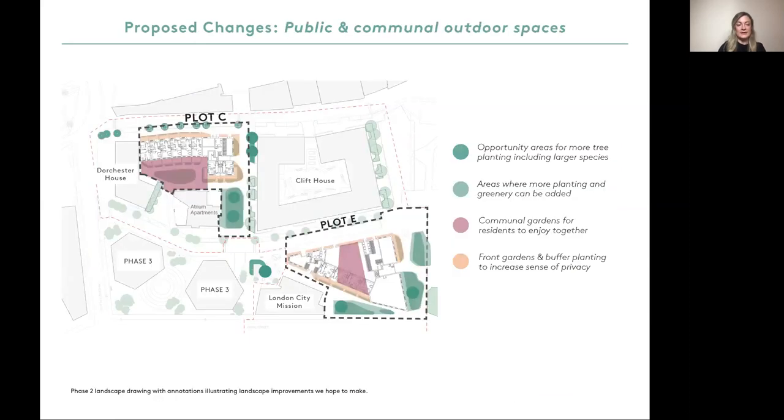This diagram gives an overview of the types of public and outdoor spaces that we are developing as part of Phase 2C. We would love to get your feedback on these areas. Dark green identifies opportunity areas for more trees. The light green highlights areas where more trees and more planting can be added. Pink notes the communal gardens for residents to enjoy together. Orange shows the locations of front gardens and buffer planting to increase the sense of privacy as well as making the streets greener.